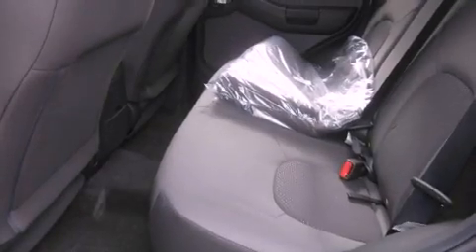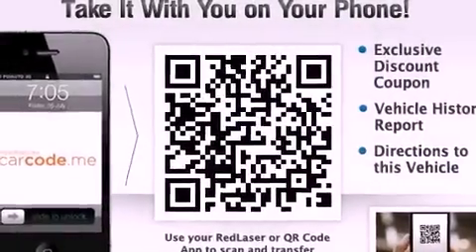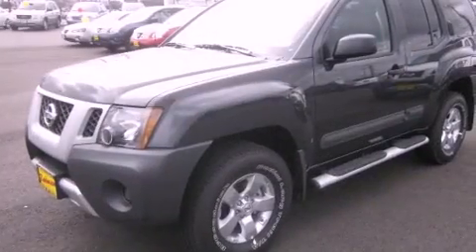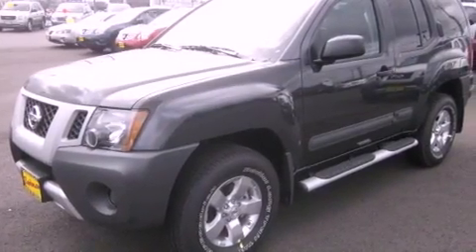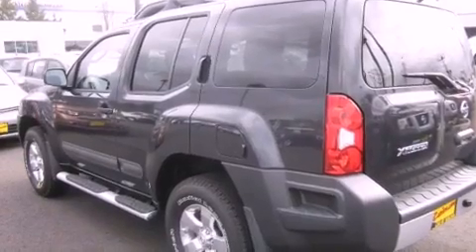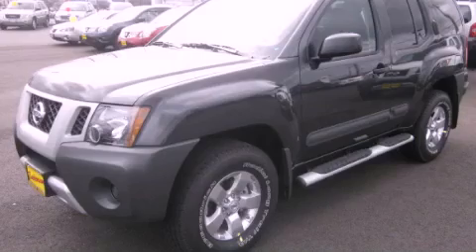All of the following features are included: traction control and stability control systems, air conditioning, steering wheel mounted controls, a full-size spare tire, roof rails, a passenger side airbag, a folding second row, and alloy wheels. This vehicle won't last long at this price. Call and arrange a test drive now.